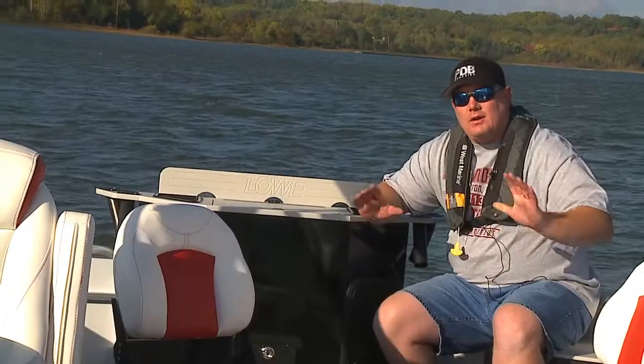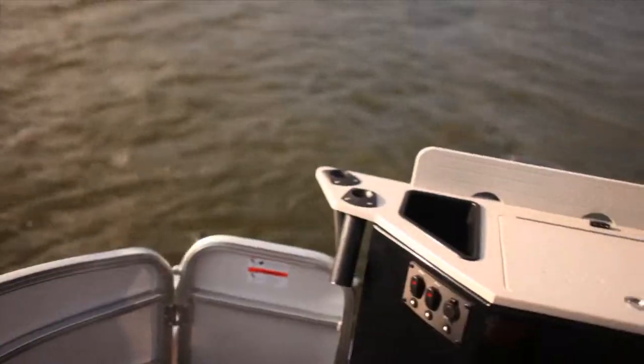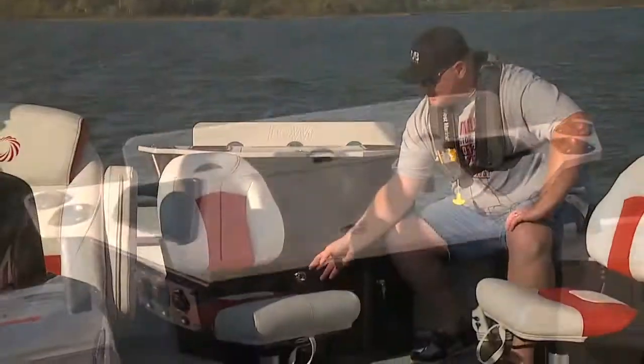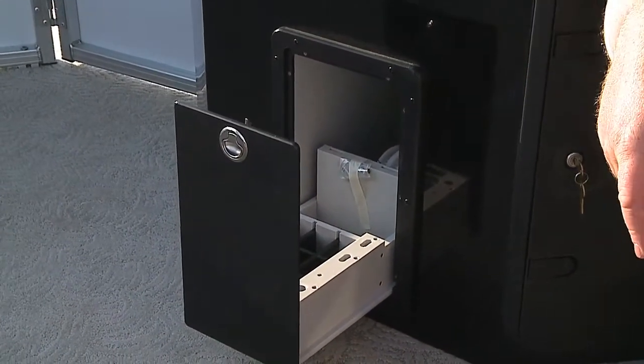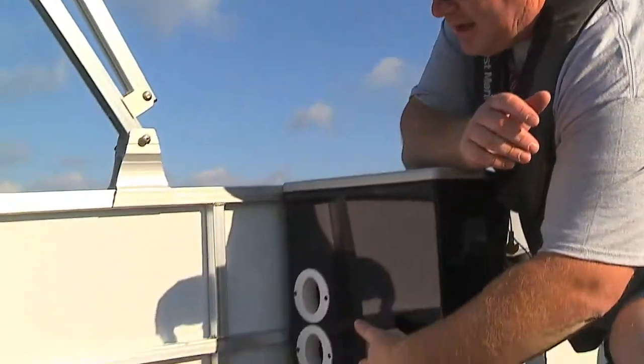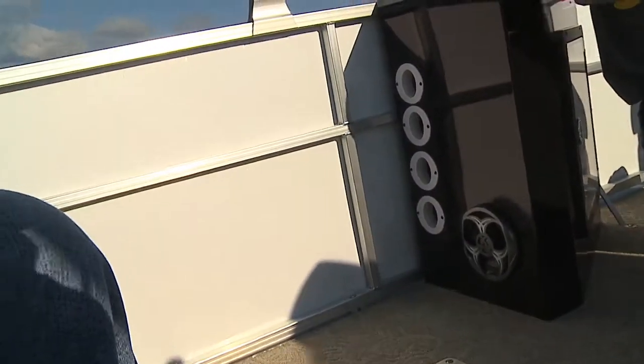This boat has a lot of great fishing amenities that you wouldn't normally find on a boat. We love the tall live well, but check this out — there's places for your tackle storage as well as your line. Now of course you're going to be doing a lot of fishing on this boat, but what's nice is that there's rod storage here in case you just want to go out for a cruise.